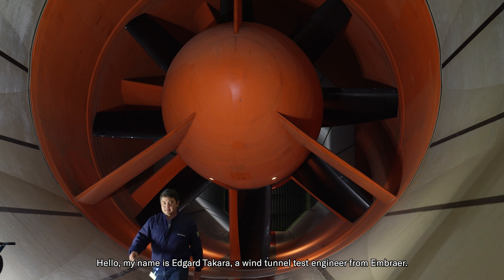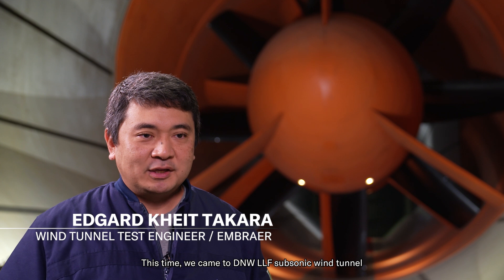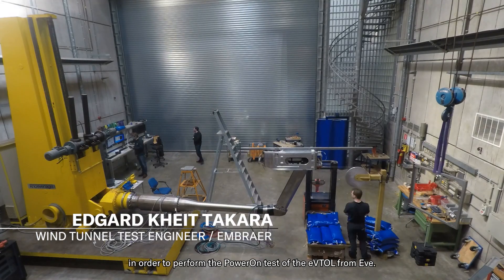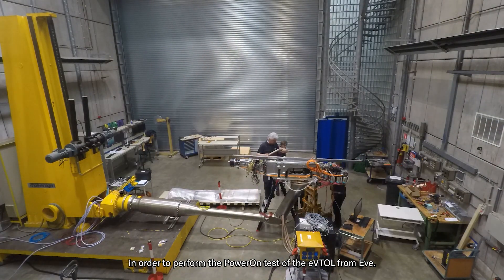Hello, my name is Edgar Takara, wind tunnel test engineer from Embraer. This time we came to the DNW LLF subsonic wind tunnel in order to perform the power-on test of the eVTOL from EVE.